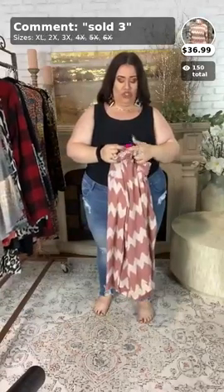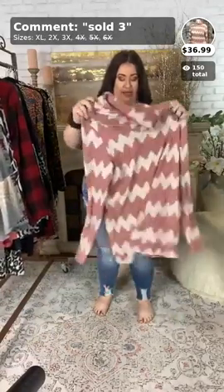Cheryl says, 'Hello, gorgeous!' Hello, Cheryl! This next top is called 'Ride Along.' It comes in sizes 1, 2, and 3, and this is $36.99.